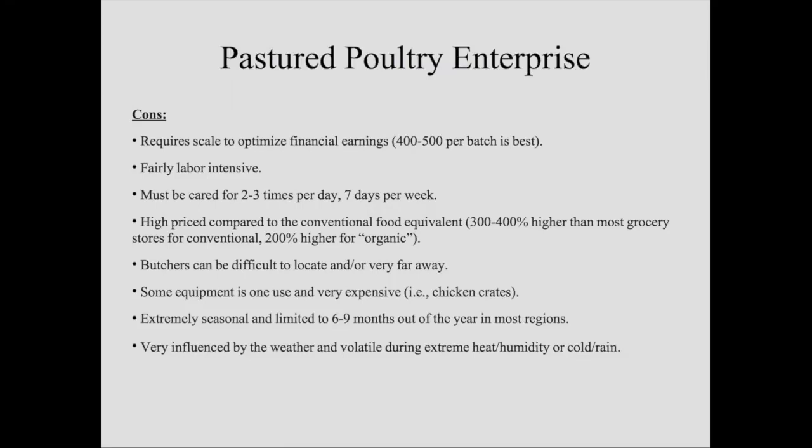This is pretty seasonal — I've got about a six to seven month window here; some regions might get nine months. I've got a guy way down in southern Texas who actually shuts down production for about three months in summer because it's too hot to raise birds. So this isn't something we can do year-round. If we want to do this full time, we've got to cash-flow 12 months of product into a six to nine month production window — that can be very difficult to juggle. These birds are also extremely influenced by weather. If it gets really hot and humid, or cold and rainy, they have a tough time and can be really difficult to manage.